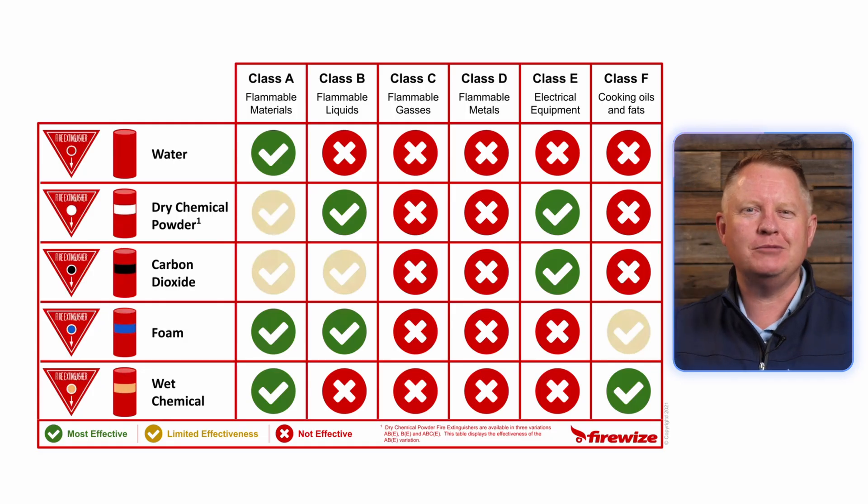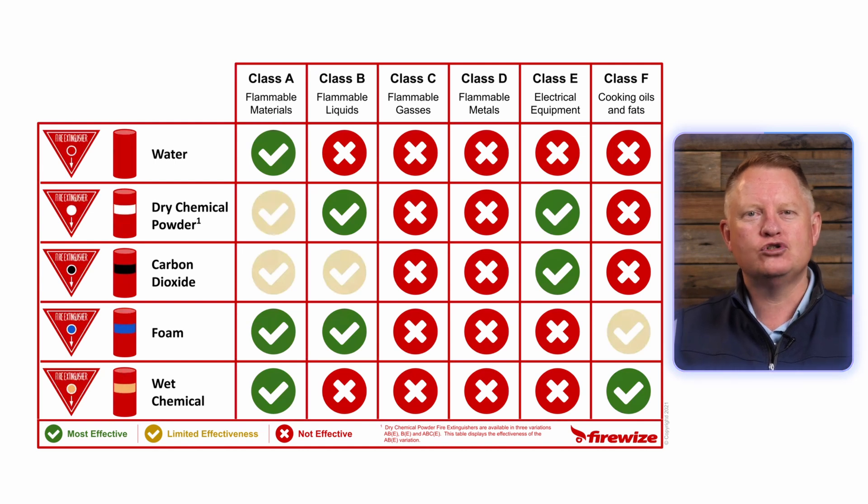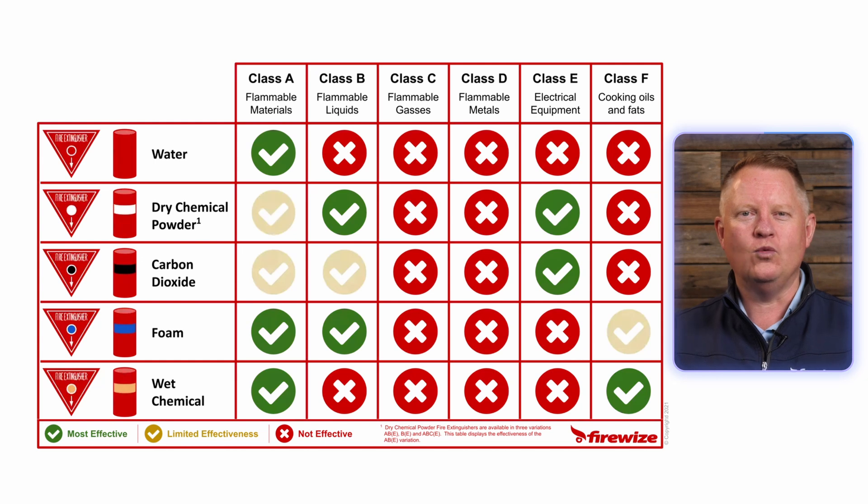There are five main types of fire extinguishers that contain an extinguishing agent under pressure, such as water, foam, dry powder, carbon dioxide, or wet chemical.